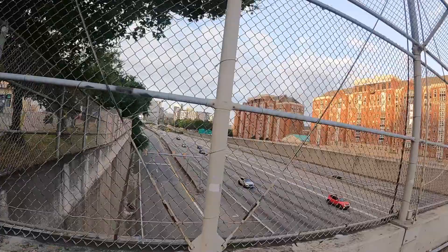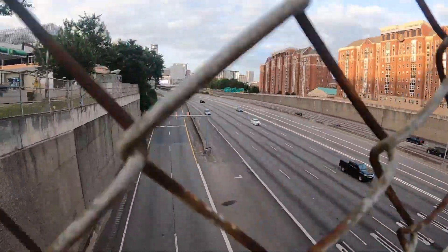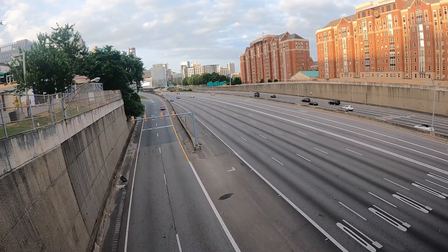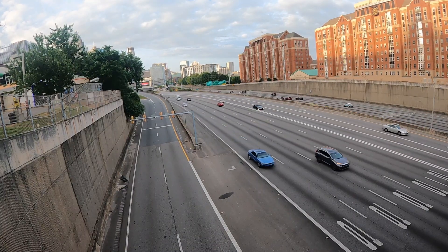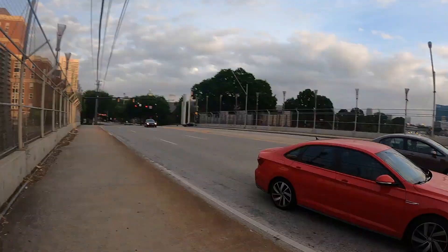Look at the American highway — wow, bloody hell. So many lanes, so many lanes. Okay, let's continue to explore.